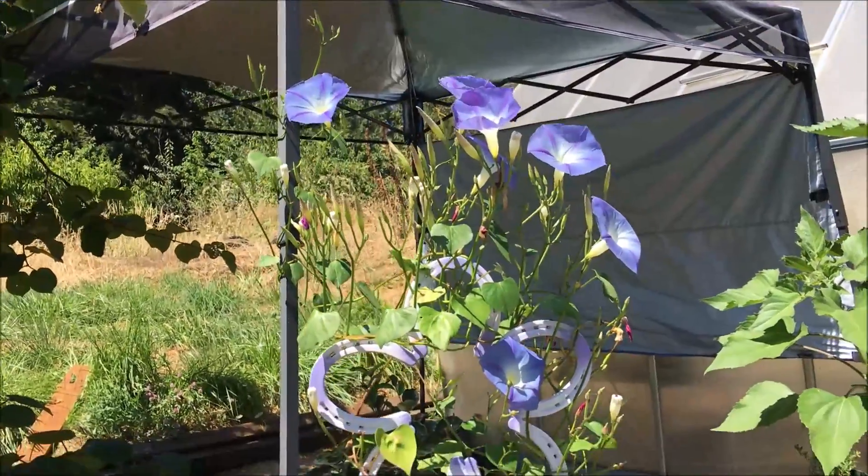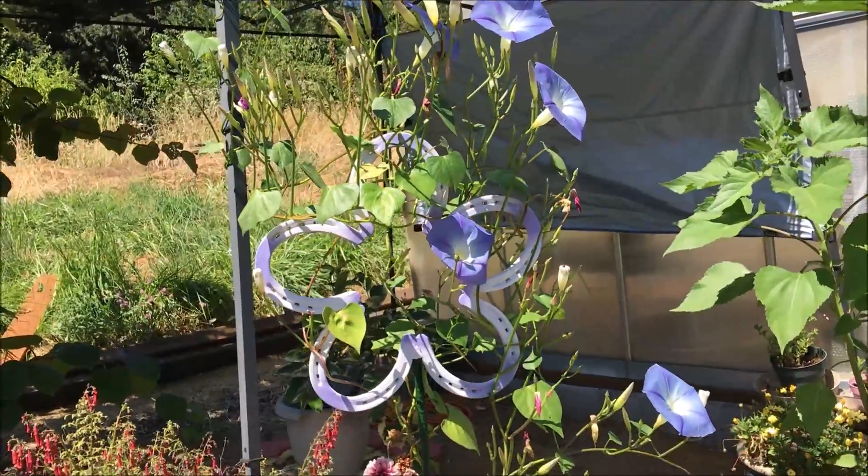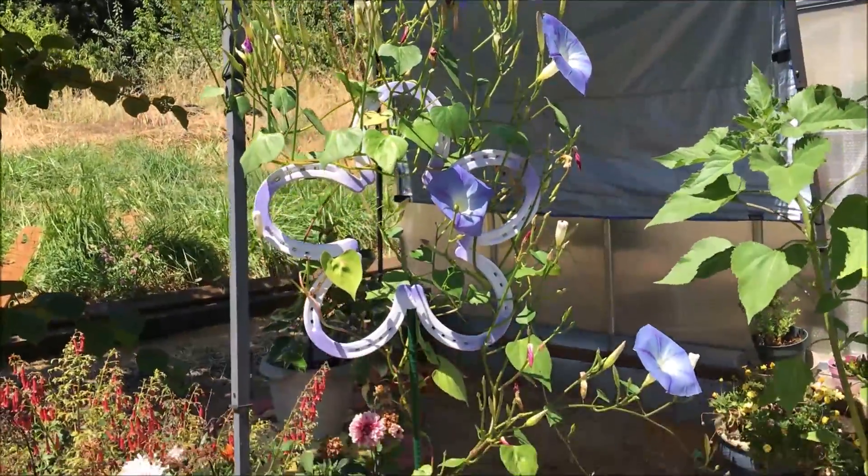Here's our morning glory plant, growing up a horseshoe — or whatever you want to call it.